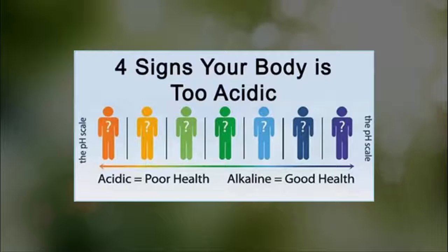Acidity cannot be measured as simply as your temperature, and contrary to popular belief it doesn't involve taking a drop of blood on a pH strip. If you want to find out the level of acidity, you need to monitor how your body operates, and if there's something abnormal about it.